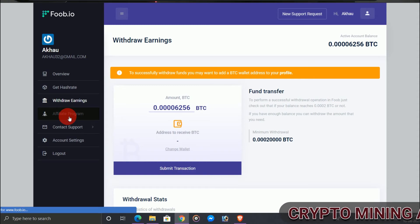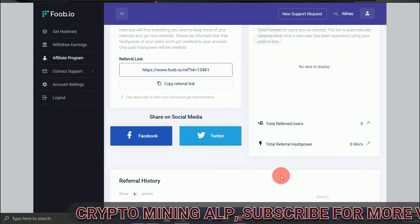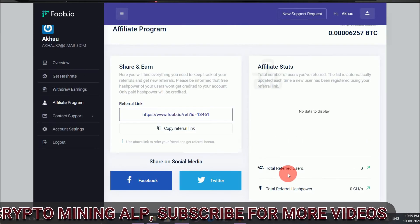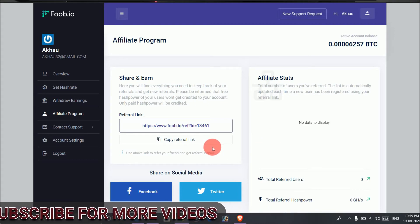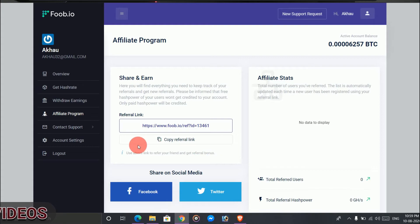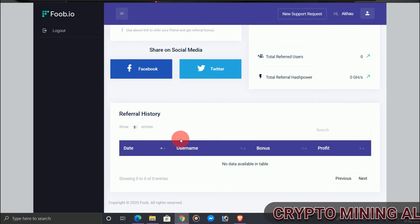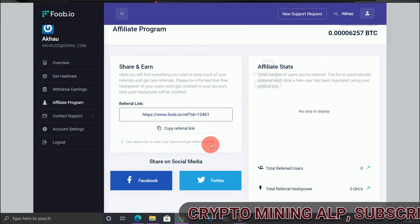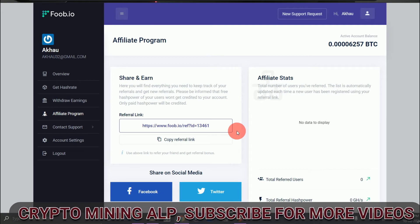For the affiliate program, if you invite a friend you get around 10% commission. If your friend joins through your link and invests, you get around 10% commission from their deposit. So invite your friends and let them join through your link so that you earn commission.